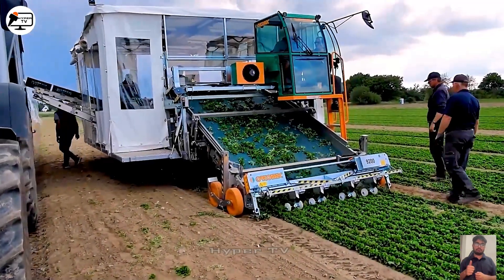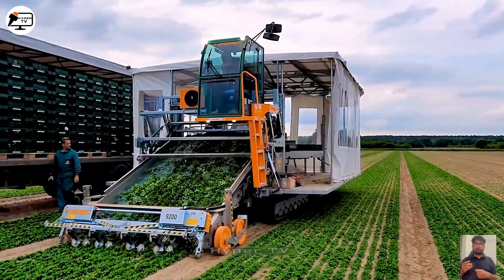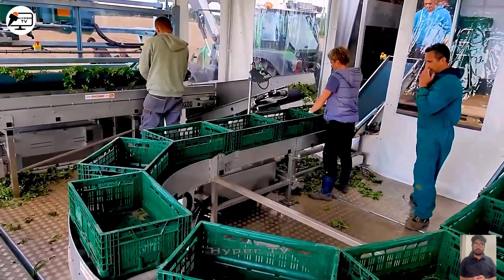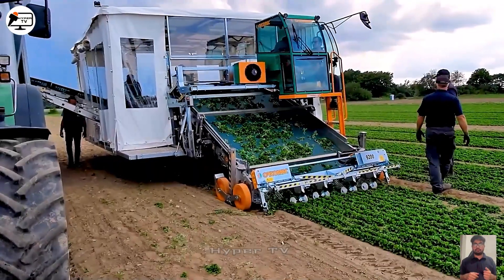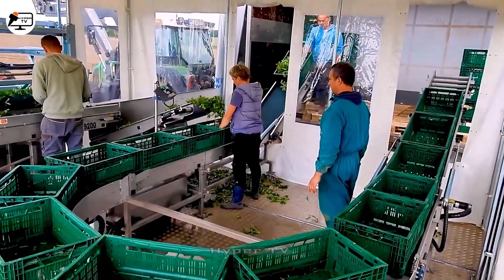The Automack New Herbex 9200 Lettuce Seedling Harvester stands out by simultaneously harvesting four to six rows of lettuce. This harvester simplifies root cutting with its integrated vibrating cutting system. Once harvested, the lettuce is transported via a conveyor belt to packaging baskets for distribution.